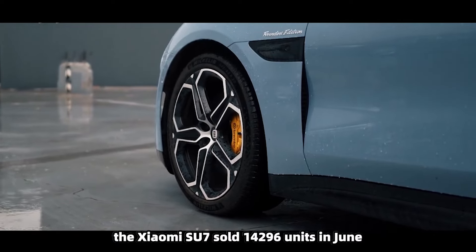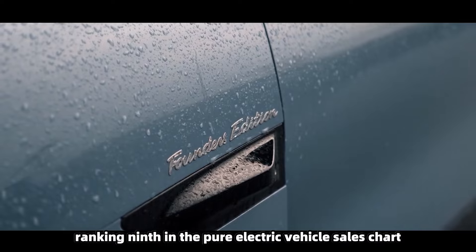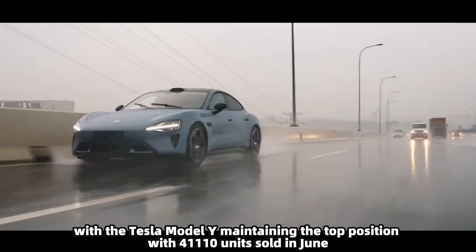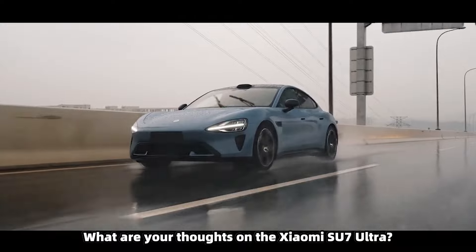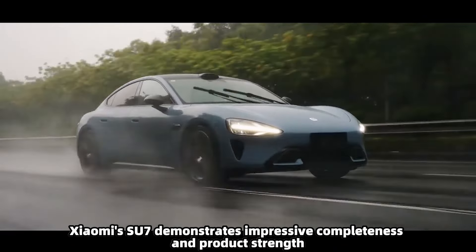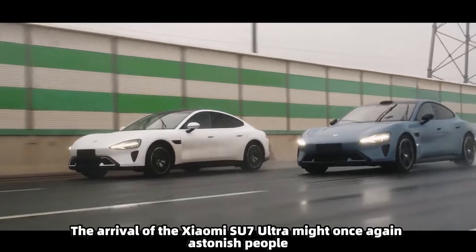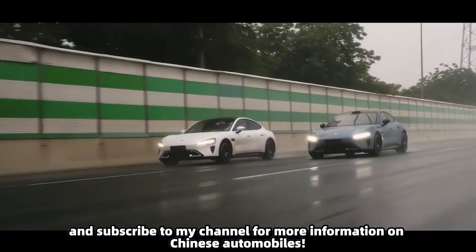According to sales data in China, the Xiaomi SU7 sold 14,296 units in June, ranking ninth in the pure electric vehicle sales chart, with the Tesla Model Y maintaining the top position with 41,110 units sold. As a rising star in the automotive industry, Xiaomi's SU7 demonstrates impressive completeness and product strength, and the arrival of the SU7 Ultra might once again astonish people. Thank you for watching — subscribe for more information on Chinese automobiles.